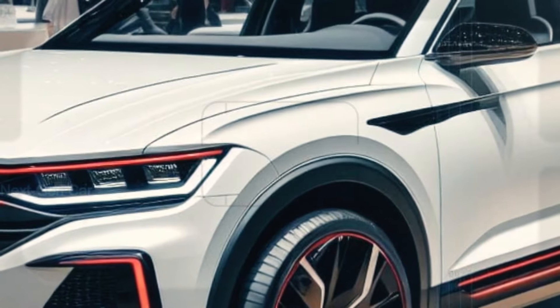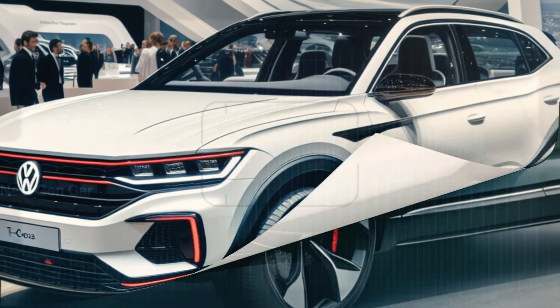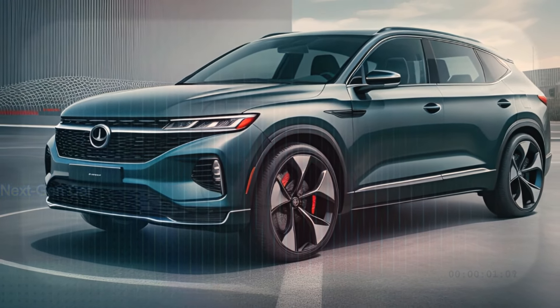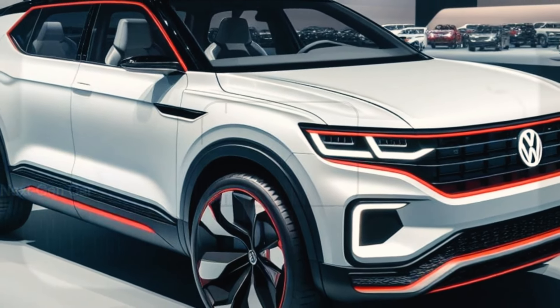But wait, there's more — let's zoom in on the finer details of its exterior. The front end has undergone a remarkable transformation, showcasing a new grille, bumper, and state-of-the-art matrix LED headlights.